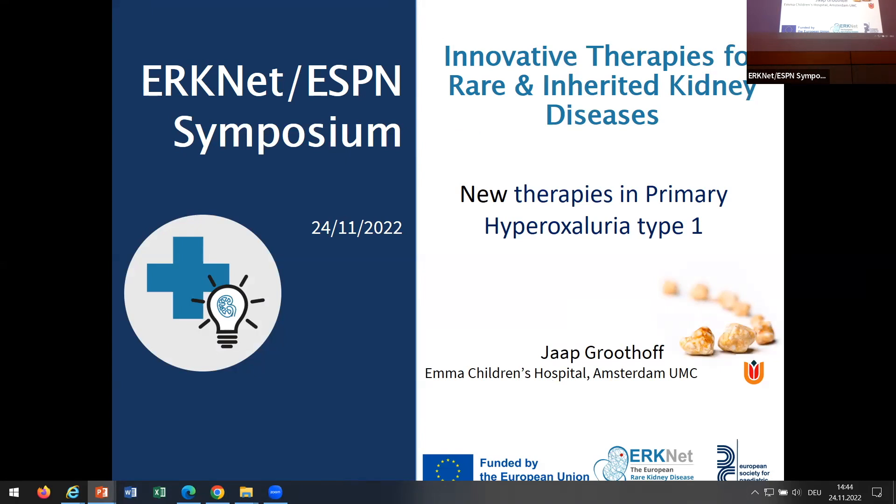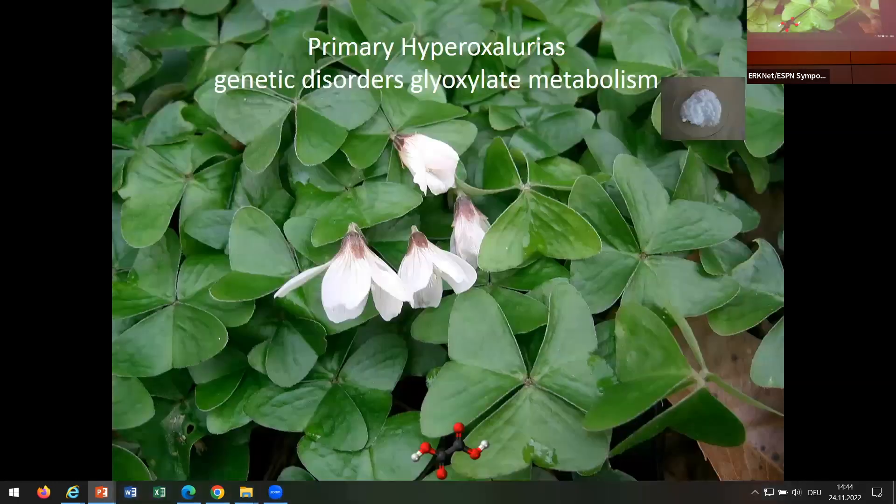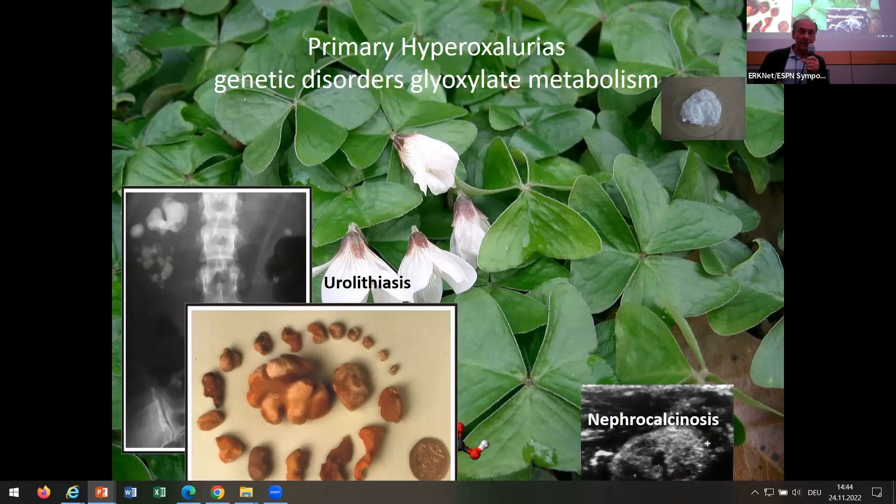Probably you're all familiar with hyperoxyluria, but I think it's important to really understand what problem you're facing, because then you can appreciate which pain these therapies should treat — very beautiful but very expensive therapies. The primary hyperoxyluries are actually metabolic diseases, very rare genetic disorders of the glyoxylate metabolism, all leading to an overproduction of oxalate. Oxalate is a completely useless product that can only leave the body via the kidney, where it tends to form nasty crystals and destroys the kidney.